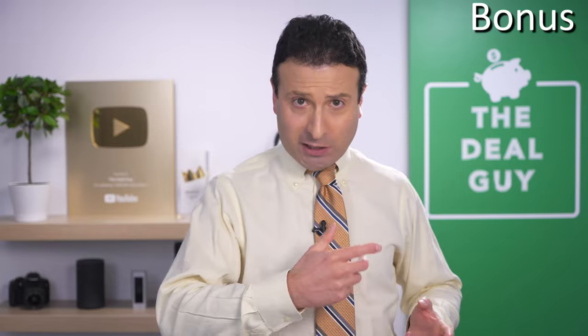Thank you so much for watching to this point. Don't forget to check out the other hottest holiday buys from not just the warehouse clubs, but your other favorite retailers, all featured right here on the channel. Bye-bye.